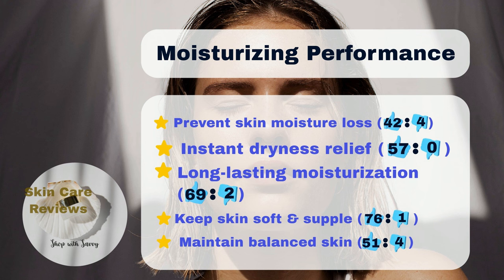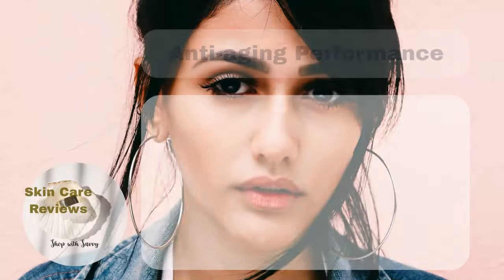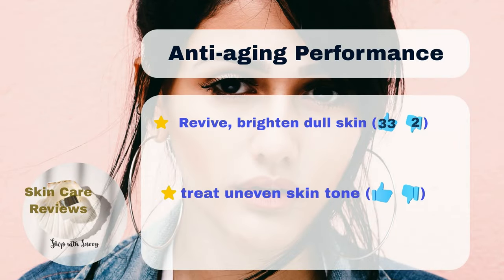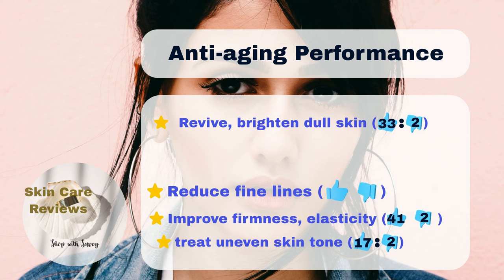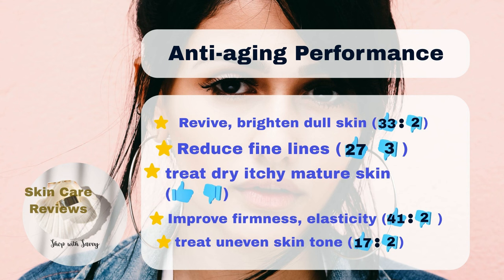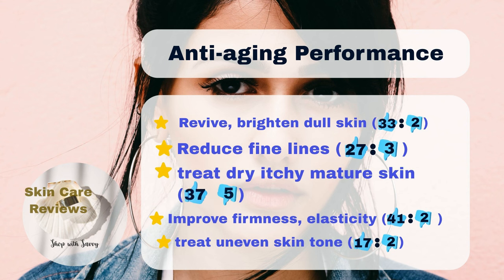More than 76% say their skin feels smoother and softer after using it. The product is also good for addressing aging skin issues — about 33% say it brightens dull skin, and 41% feel it makes their skin firmer and suppler.